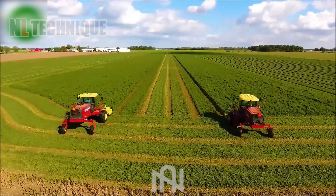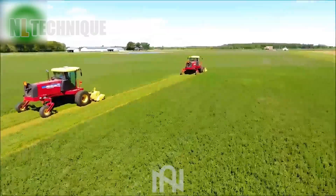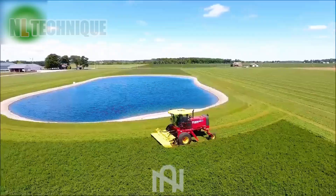This is the initial step in preparing grass for cows and sheep on this farm — feeling like the tango of the crops.